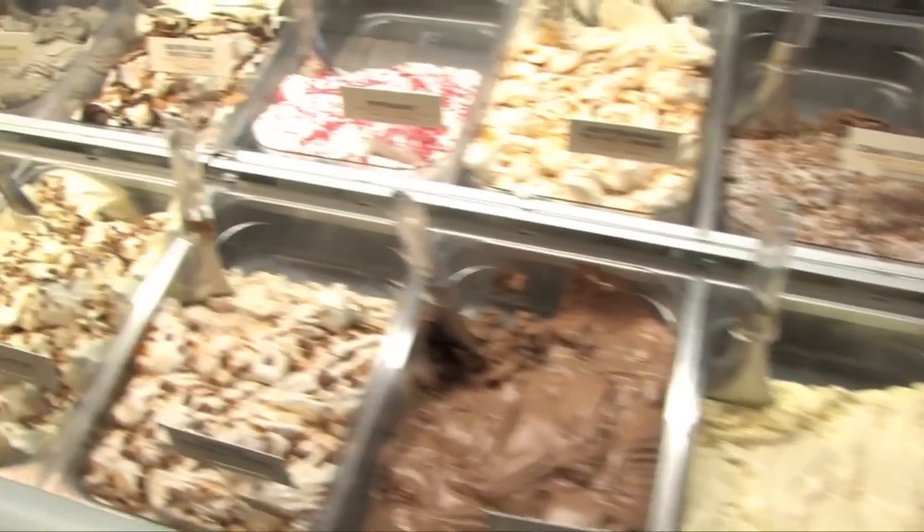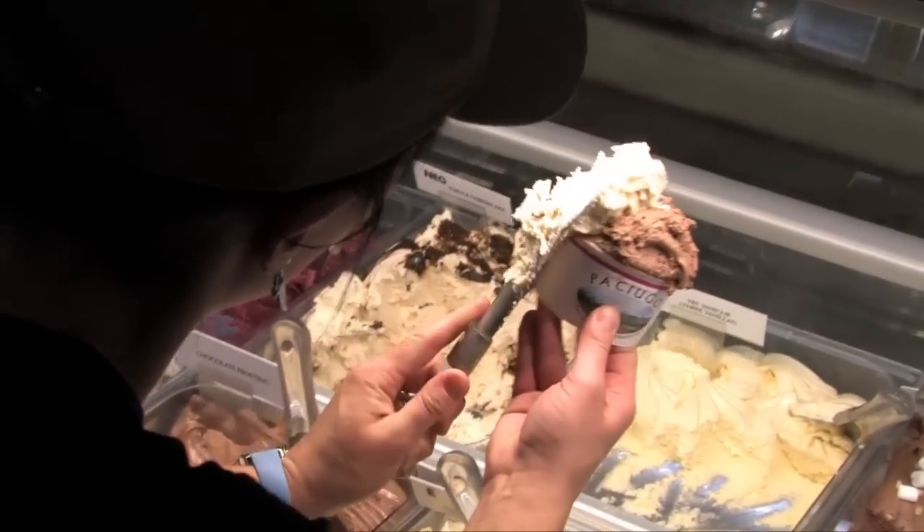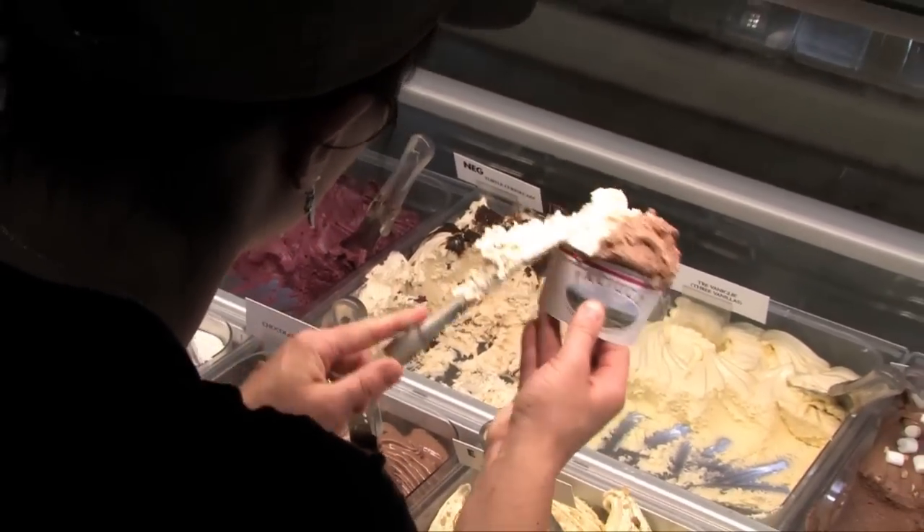Stracciatella, Carrot Cake, Tiramisu, Black Cherry Swirl, Pistachio, Gingerbread Cookie, Lemoncello, Fondente, Mediterranean Sea Salt Caramel.